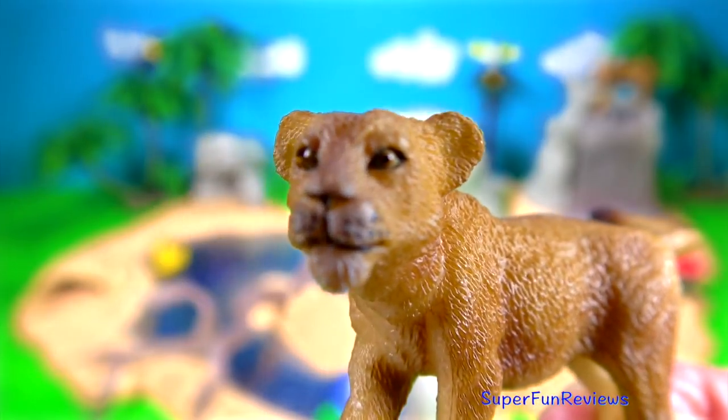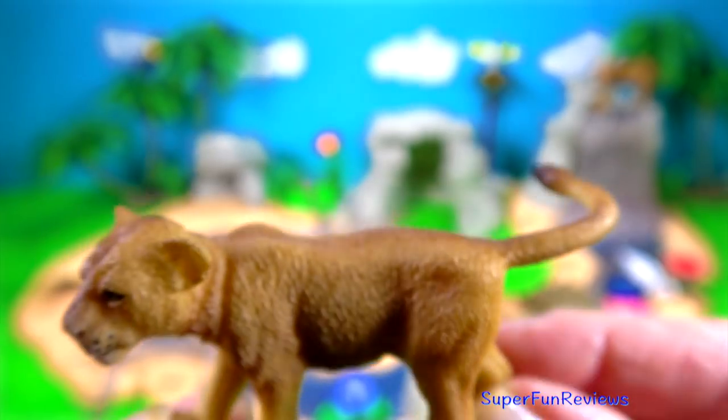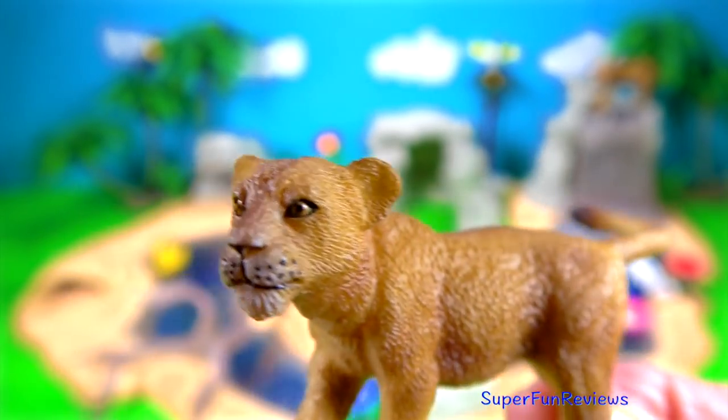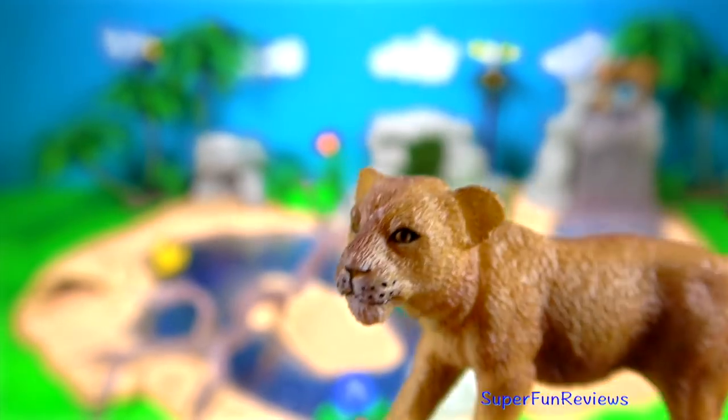The lion cub. Cubs remain hidden for one to two months before being introduced to the rest of the pride. A lioness gives birth to two to three cubs at a time.